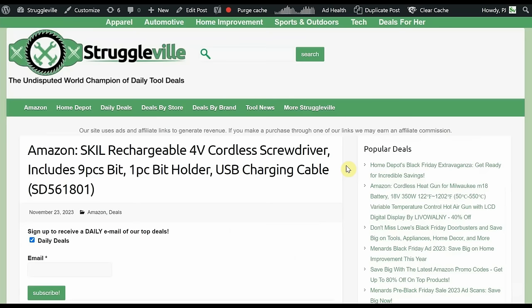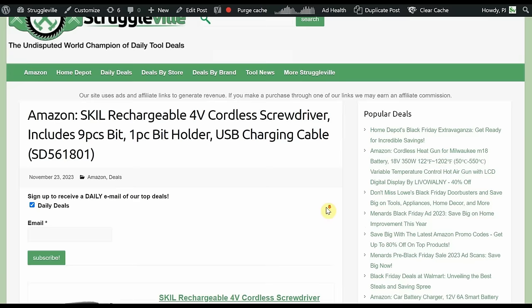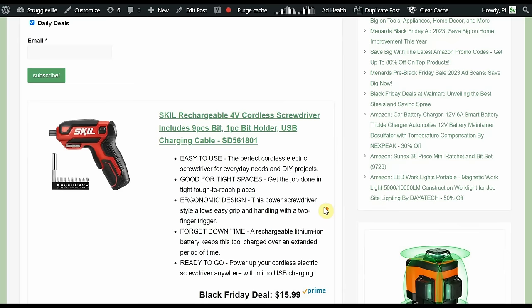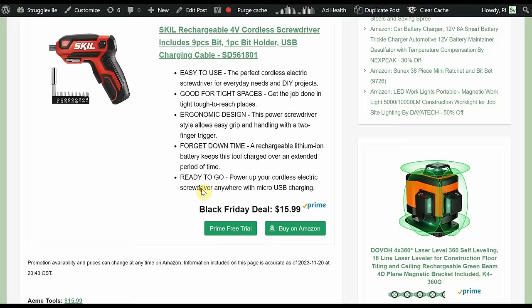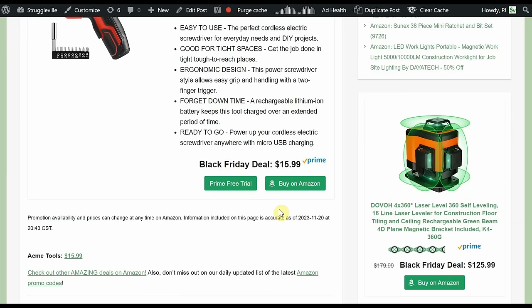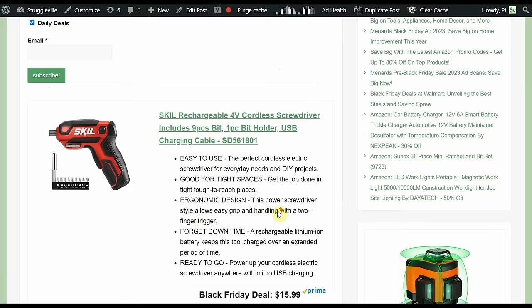Next up we have the Skil rechargeable 4-volt cordless screwdriver. Includes 9 bits and a bit holder, USB charging cable — a little pistol grip guy with on-tool storage, forward and reverse, and a quarter-inch hex in the front with a bit rail. That's a Black Friday price of $15.99. Acme Tools is price-matching but charges $6 for shipping. If you're an Amazon Prime member you get free shipping, so Amazon is actually quite a bit cheaper.